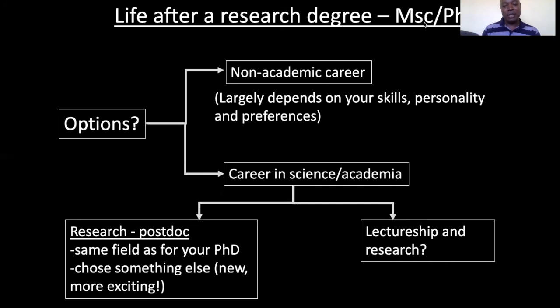I want to share about life after a research degree — Masters or PhD. Immediately after your research degree, you have other options to explore. It can be an academic career, which largely depends on your skills, personality, and preferences — either continuing in academia as a postdoc or research position in the same field as your PhD, or choosing something new and exciting. If it's a postdoc, it's mostly research. You can also go for a lectureship position and do research. Some of you may just be starting or doing your Masters — after that, you can decide on any of these options. There are many skills you've learned, including computing skills and analytical skills, that you can use to join other careers.